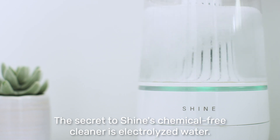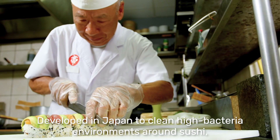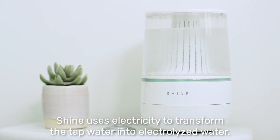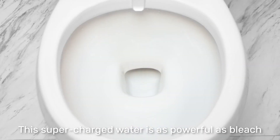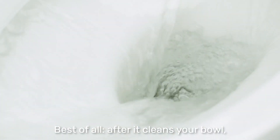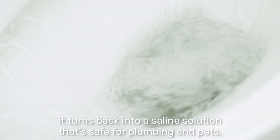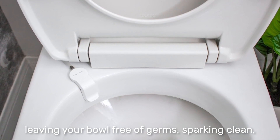The secret to Shine's chemical-free cleaner is electrolyzed water. Developed in Japan to clean high-bacteria environments around sushi, Shine uses electricity to transform tap water into electrolyzed water. This supercharged water is as powerful as bleach and five times more effective than traditional deodorizer sprays. Best of all, after it cleans your bowl, it turns back into a saline solution that's safe for plumbing and pets, leaving your bowl free of germs, sparkling clean, and smelling great effortlessly.